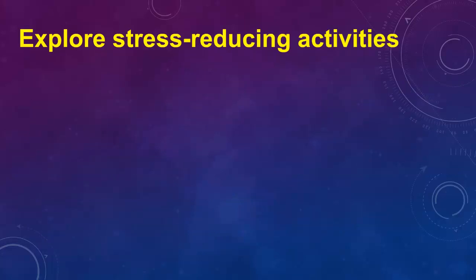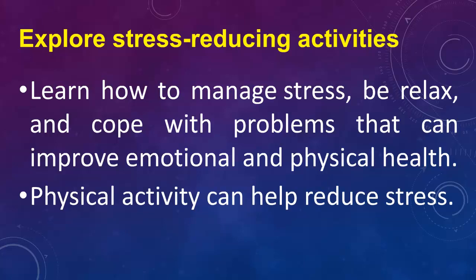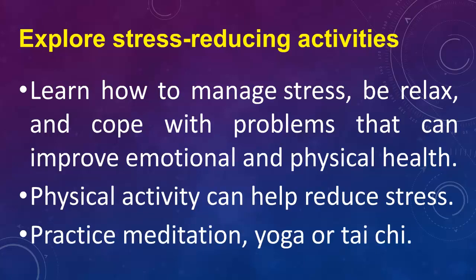Explore stress-reducing activities. Learn how to manage stress, be relaxed, and cope with problems to improve emotional and physical health. Physical activity can help reduce stress. Practice meditation, yoga, or tai chi.